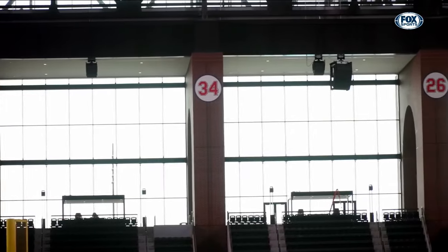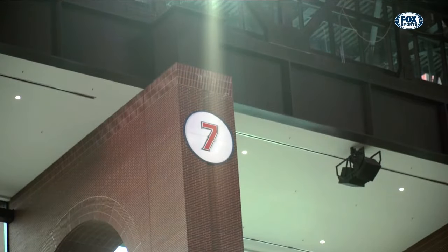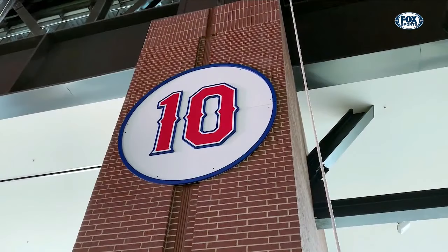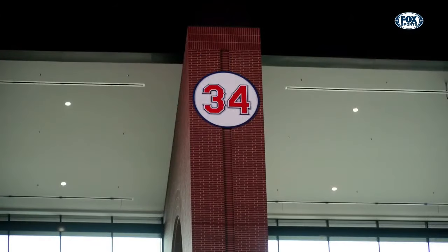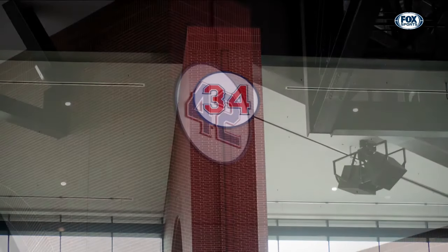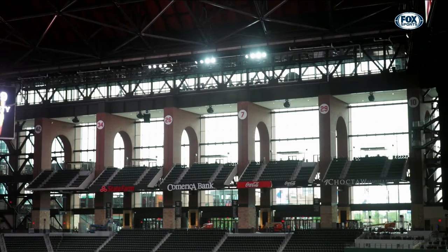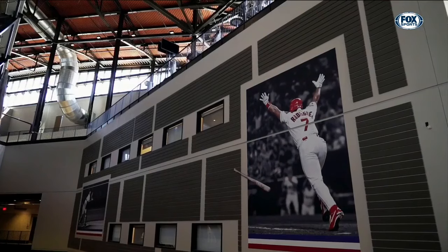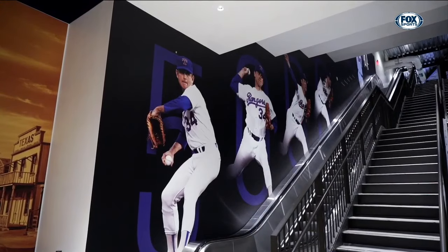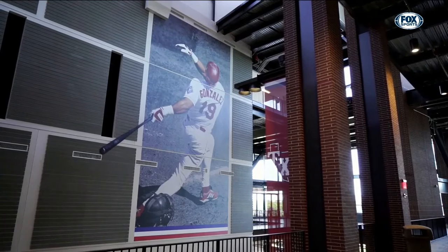In addition, each of the six retired numbers in franchise history — number 7, Pudge Rodriguez; number 10, Michael Young; number 26, Johnny Oates; number 29, Adrian Beltre; number 34, Nolan Ryan; and number 42, Jackie Robinson — adorn the arches overlooking the concourse in left field. And throughout the concourses at all different levels, wall-sized murals capture some of the greatest players and moments from the Rangers' time in Texas.